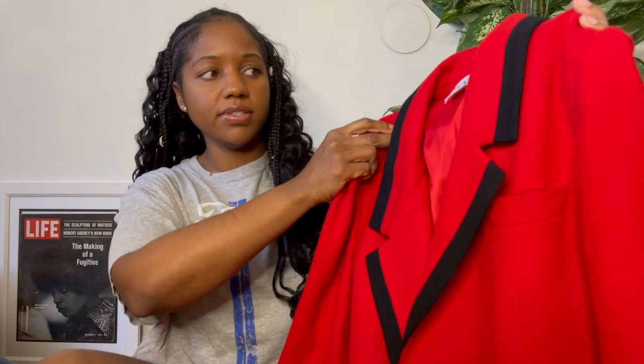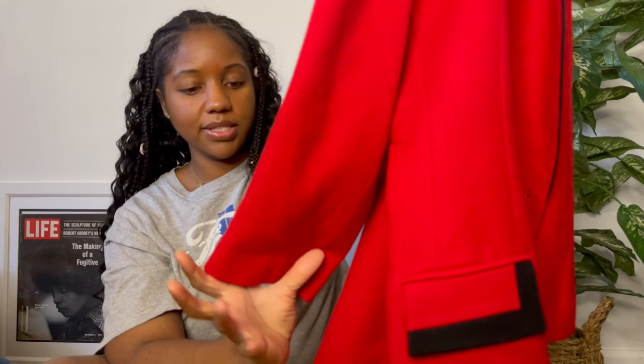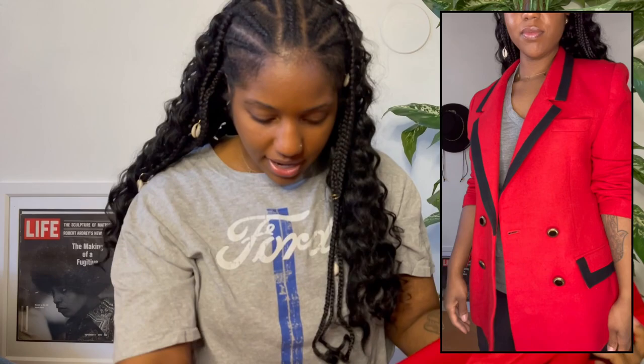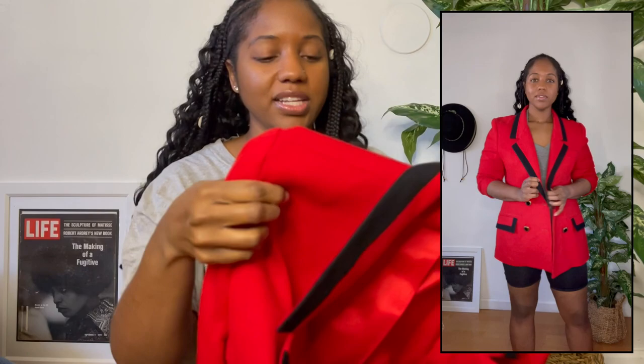Next is the second Oleg Cassini blazer I found the same day from a different thrift store. This one is so cute with this black trimming — it has really nice buttons, black trimming on the pockets, and buttons on the sleeves. The only thing is the sleeves are super short because it is a petite — it's a size 10 petite. The fit is really good but the sleeves are short, so I'll probably wear them pushed up, which is fine because I normally wear my blazers with the sleeves pushed up anyway.